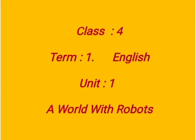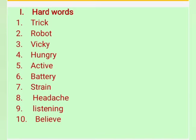Hello children, now we are going to see for Class 4, Term 1, English, Unit 1 — that is A World with Robots. Roman numeral 1, hard words.